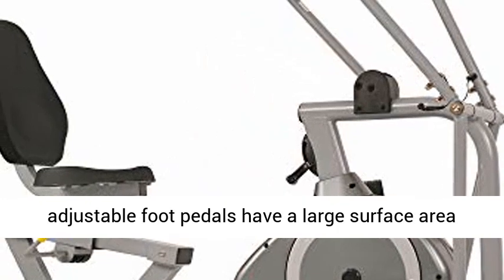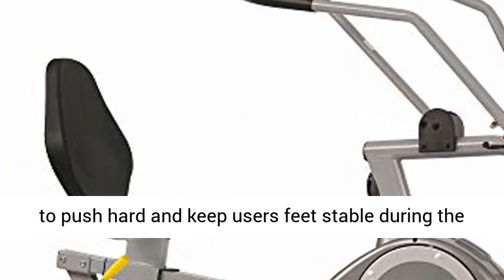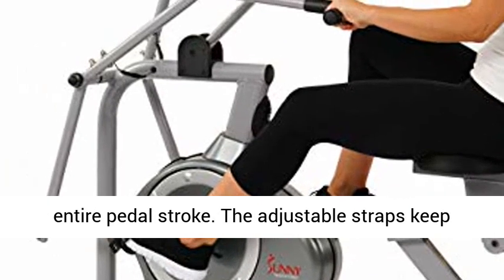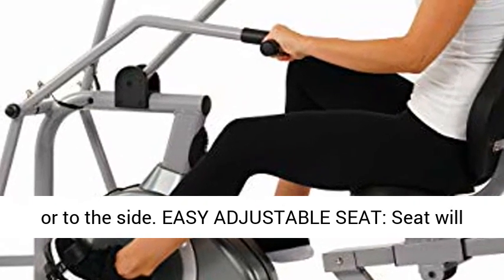Pedals: The non-slip adjustable foot pedals have a large surface area to push hard and keep users' feet stable during the entire pedal stroke. The adjustable straps keep users' feet secure and avoid sliding forward or to the side.